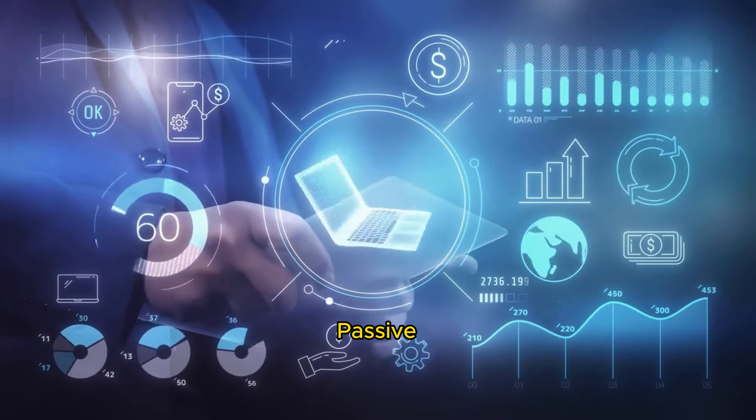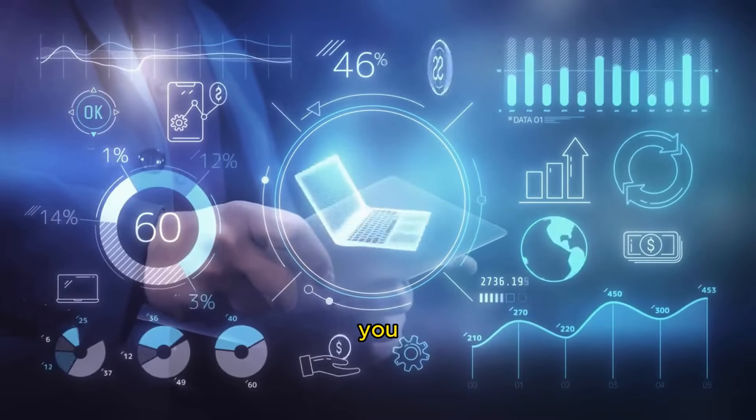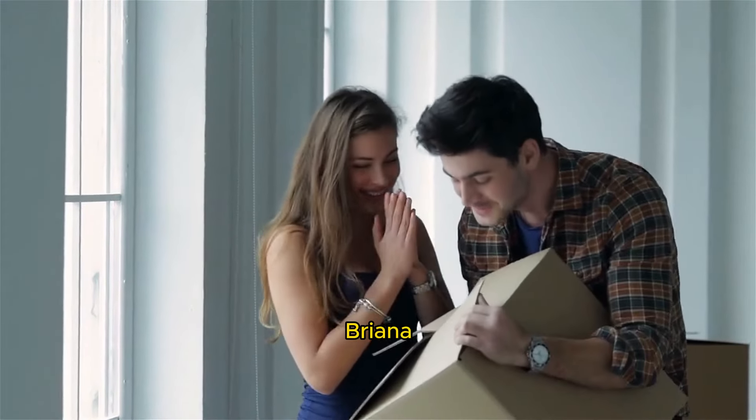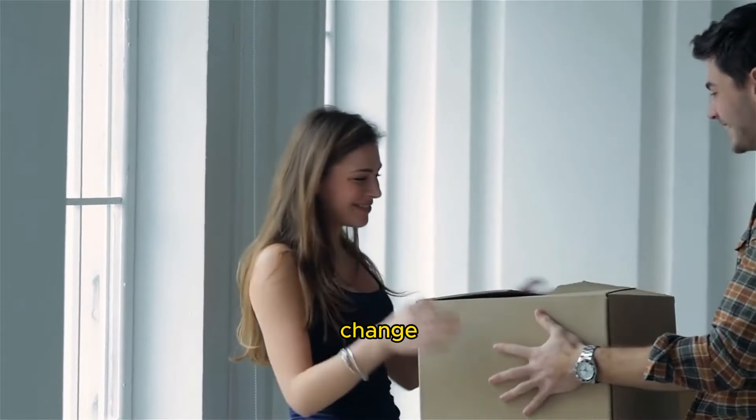Welcome back to the Road to Passive Income, where we guide you on the journey to financial freedom. I'm Brianna, and we're about to uncover an opportunity that could change your life.